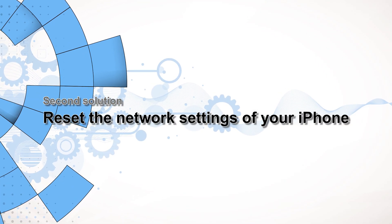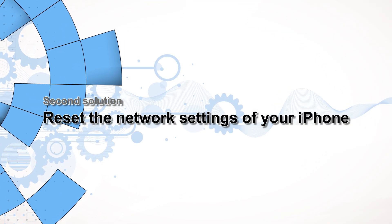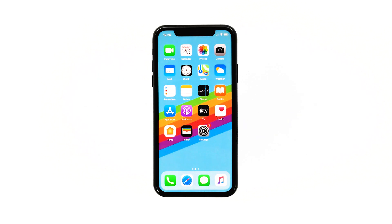Second solution: reset the network settings of your iPhone. If your iPhone was able to connect to the network prior to this problem, then it could be just a minor issue. This procedure should be able to fix it, and don't worry — none of your files or data will be compromised. Here's how it's done.